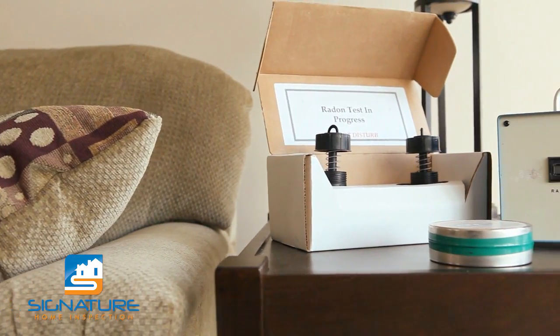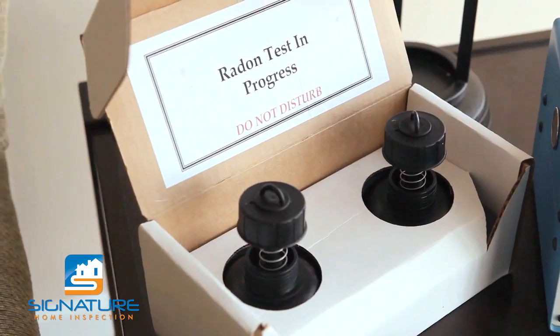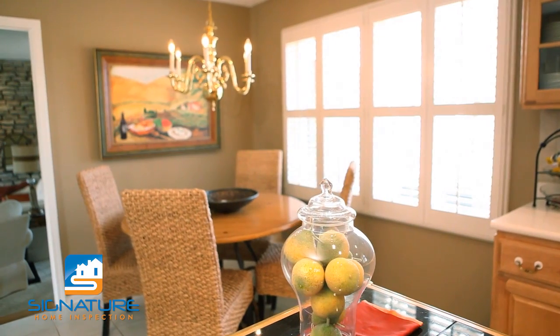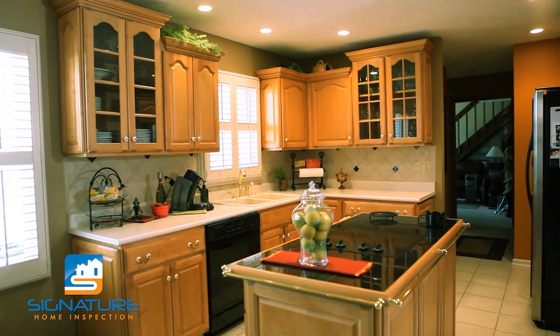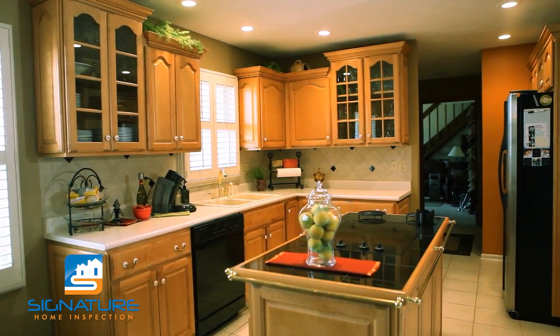If a radon test is part of your inspection, the EPA sets guidelines which must be followed prior to and during the testing. Contact us for more information on preparing your home to meet these guidelines. Please realize we typically cannot discuss our findings at the inspection due to confidentiality. If you are requested to repair an item after the inspection, you are welcome to call and we will be happy to discuss our findings.